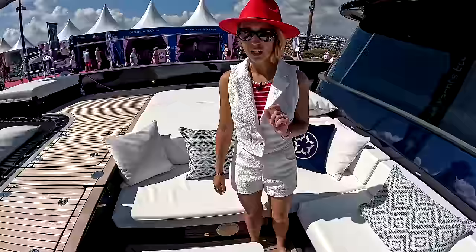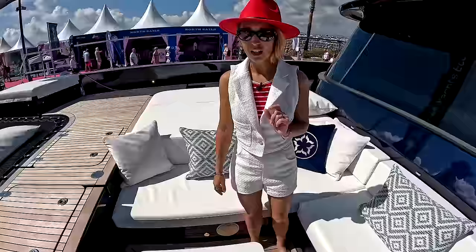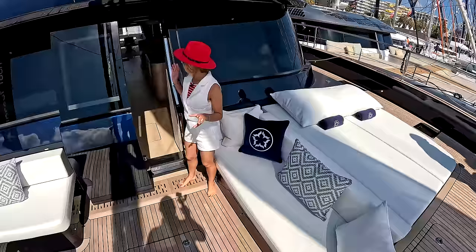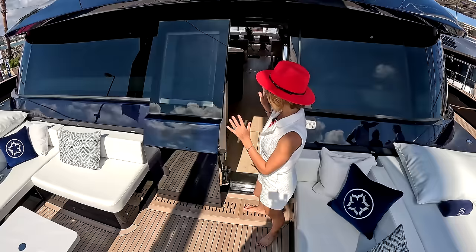Nice coffee table there, and we also have another settee on the other side. There's something built into the table — we really like that. NBBL — new boat build list. We have this forward-facing watertight door right here. Very convenient, with a nice cross breeze going through.